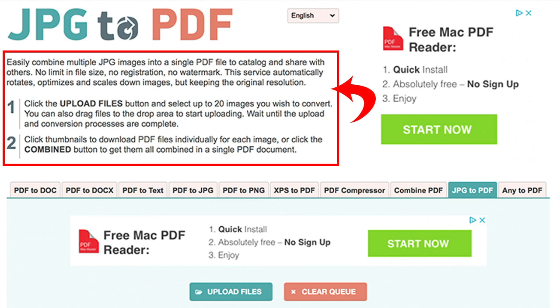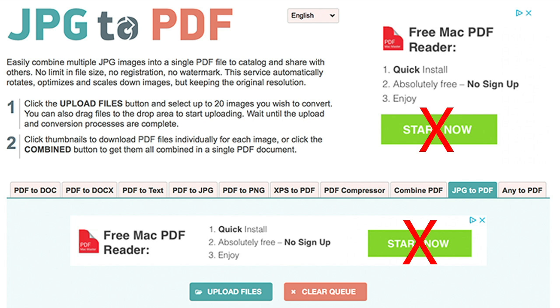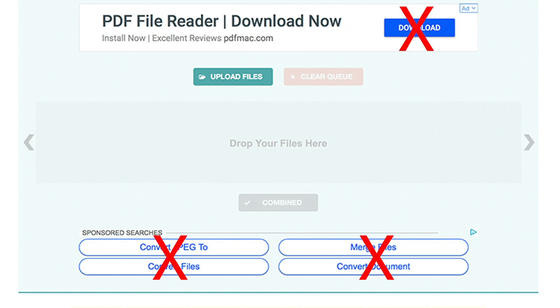Just follow the instructions on the site. Do watch out for all the sneaky ads that can trick you into clicking buttons that say 'start now' or 'download,' or the ad links at the bottom. But other than that, the site does a great job creating a multi-page PDF for you completely free.